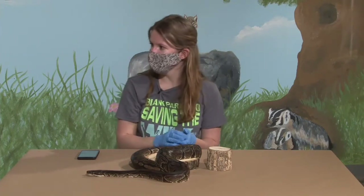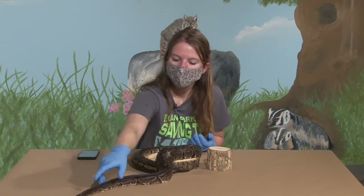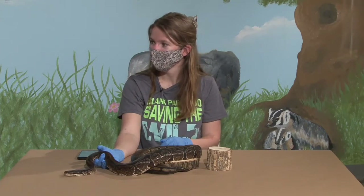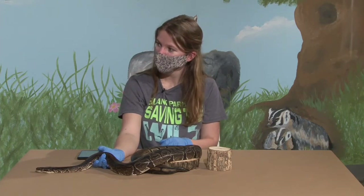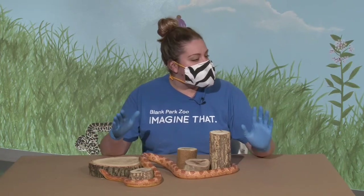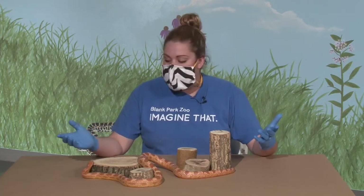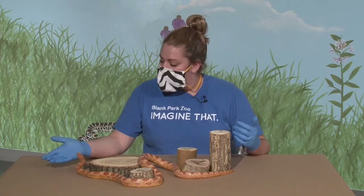You might have noticed Nala and Squeeze sticking their tongues out a lot during this video — that's actually how they smell. They use their tongue to smell and discover new things, like these wood blocks they haven't been on before. They have an organ on the roof of their mouth called a Jacobson's organ. When they stick their tongue out, each side of the fork picks up air particles, brings them into the mouth, and when pressed against that organ their brain reads the scent. In the wild, that's how they track prey.